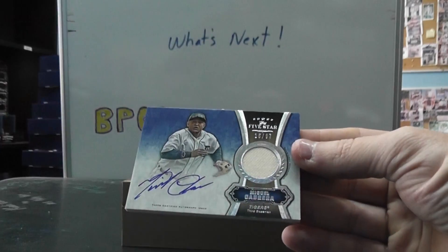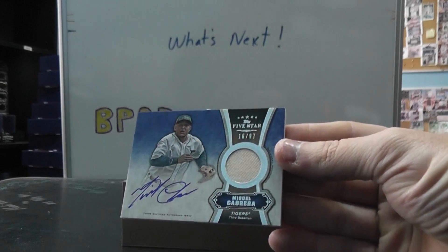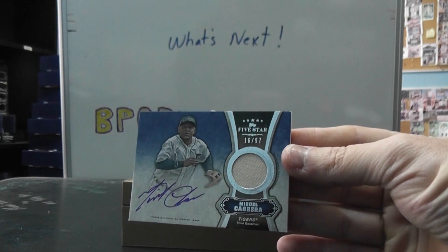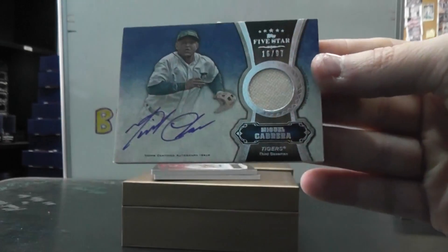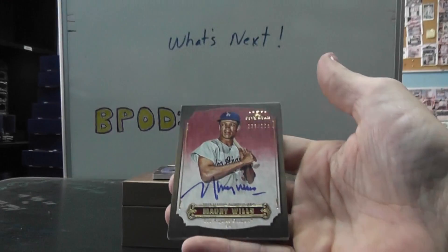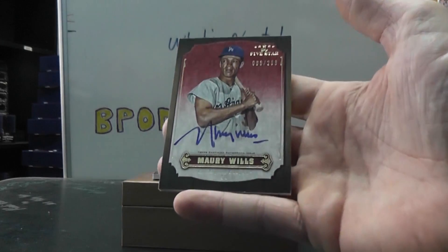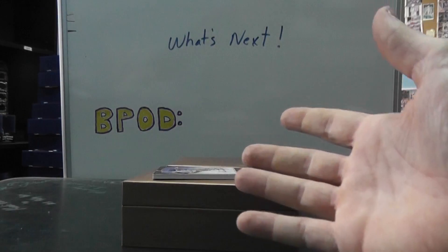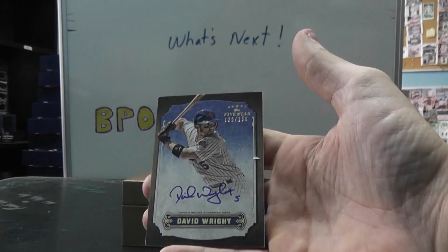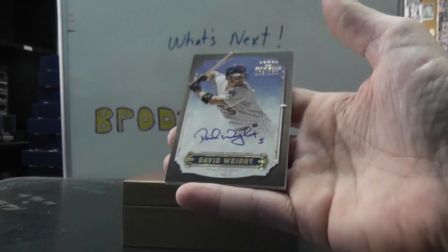And we have Chris Sale to 99 - silver ink autograph, 99 version. And we have Miguel Cabrera jersey autograph, that one's numbered to 97. Maury Wills numbered to 208, autograph. And the last autograph is David Wright, numbered to 150. There we go, autograph.